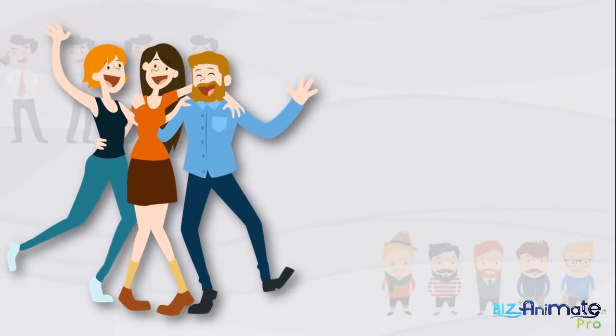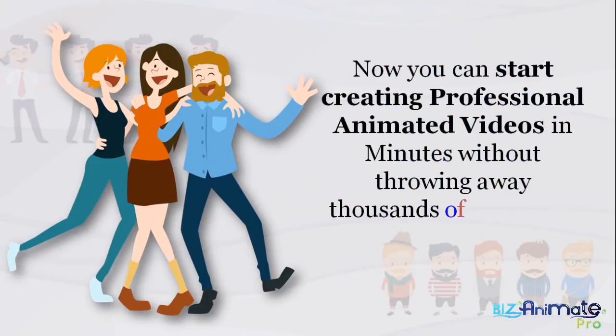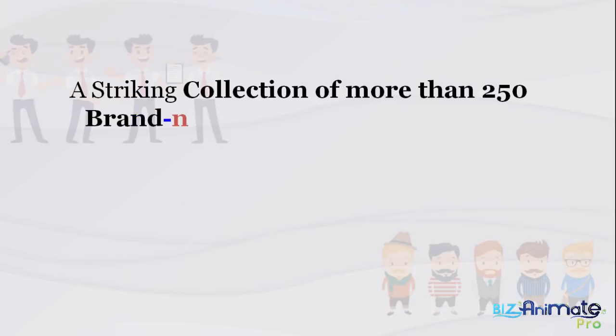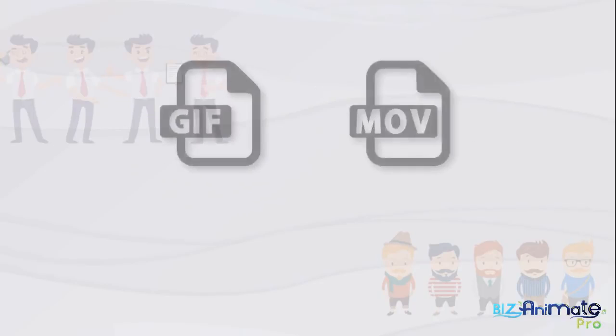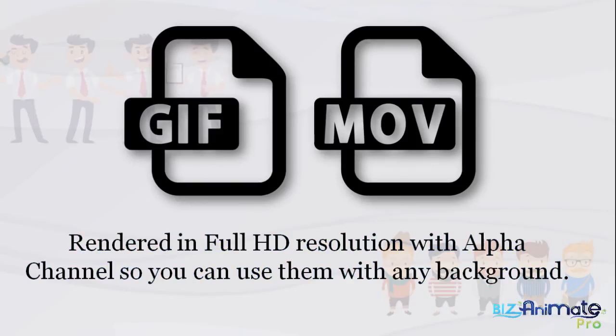But starting today, those worries can end forever. Now you can start creating professional animated videos in minutes without throwing away thousands of dollars on freelancers or stock footage sites. We take pride in presenting BizAnimate Pro — a striking collection of more than 250 brand new, unique, and premium quality animated video assets in various categories and themes, such as character actions, animated icon packs, and much more. All items are available in GIF and MOV formats, rendered in full HD resolution with alpha channel so you can use them with any background.